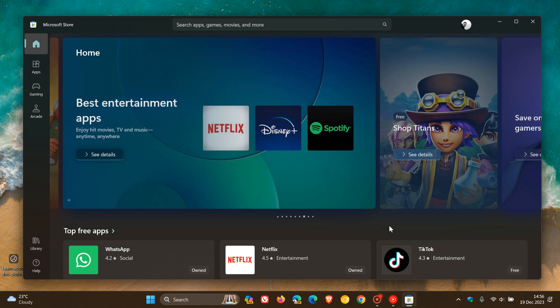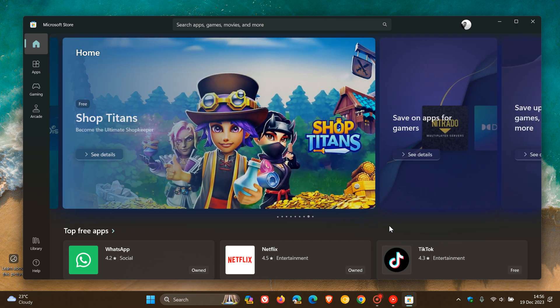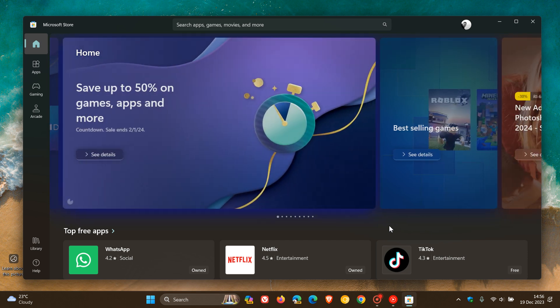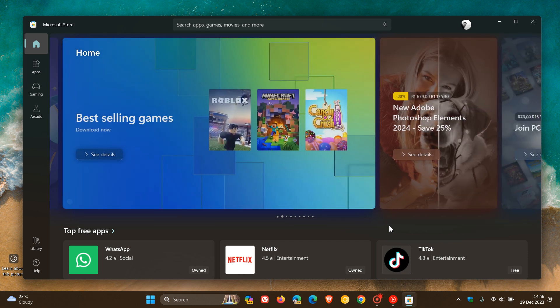Microsoft has basically announced a new feature that prioritizes discovering new apps and games by deprioritizing those apps you already installed on your device. And this is going to be one of those small but yet significant changes that will actually declutter the store quite a lot when it comes to browsing through apps.